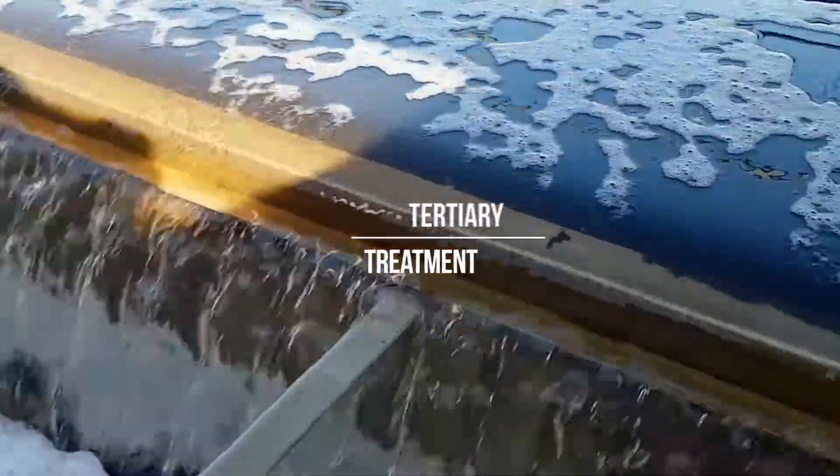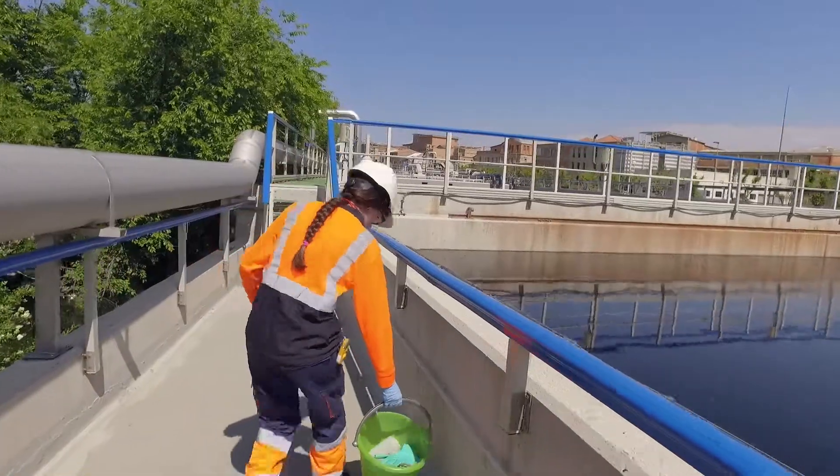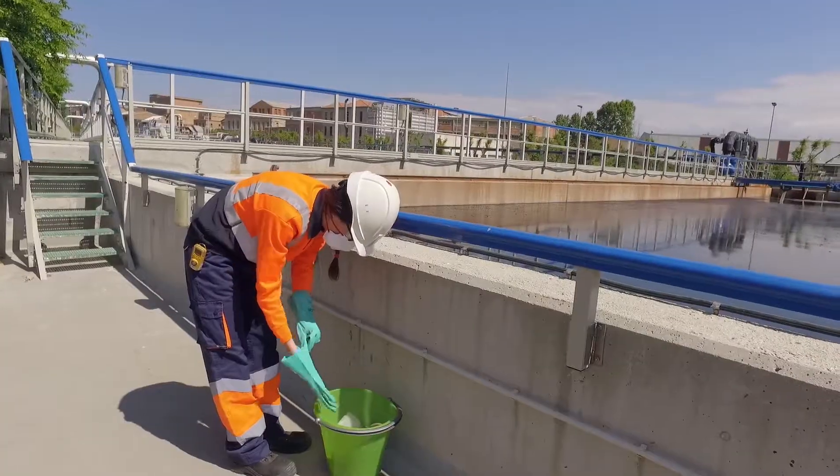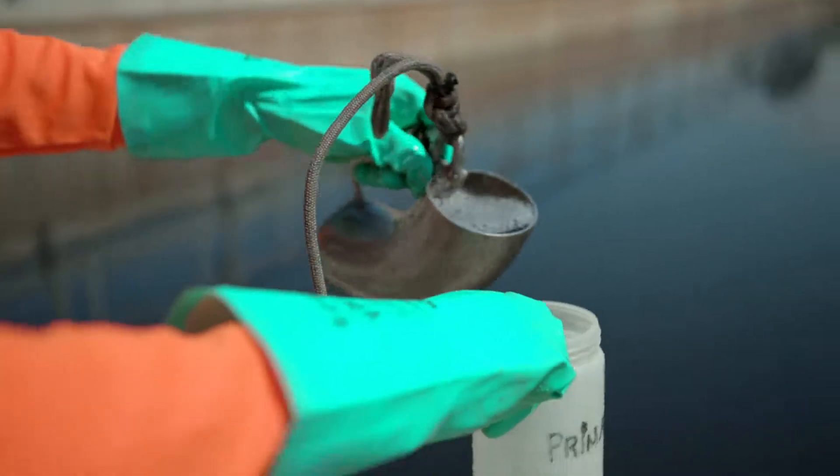Finally, the water goes through a tertiary treatment where the colour is reduced. The purified water is then poured into the collector, complying with all the environmental parameters required by current legislation.